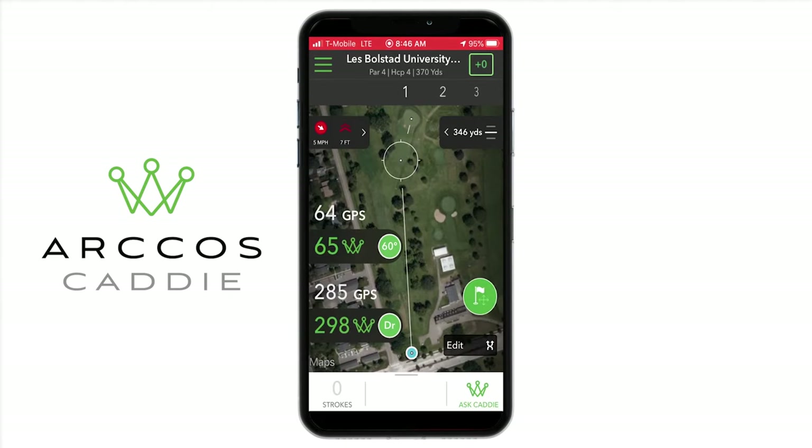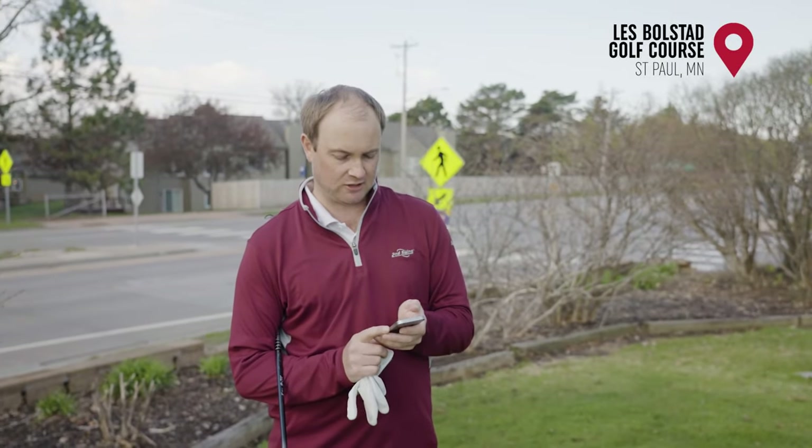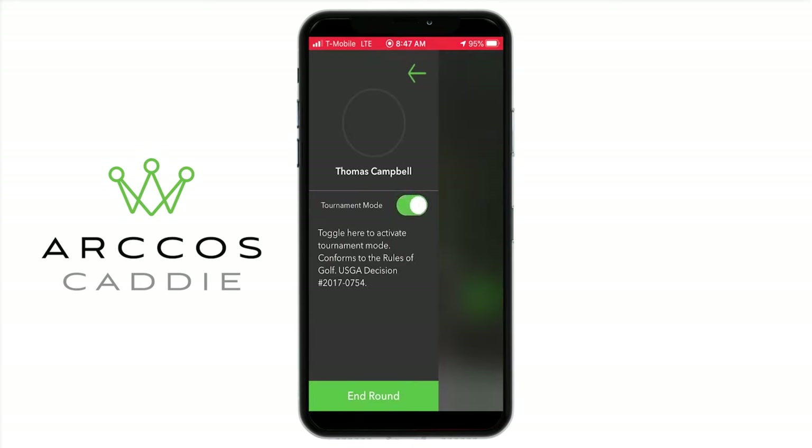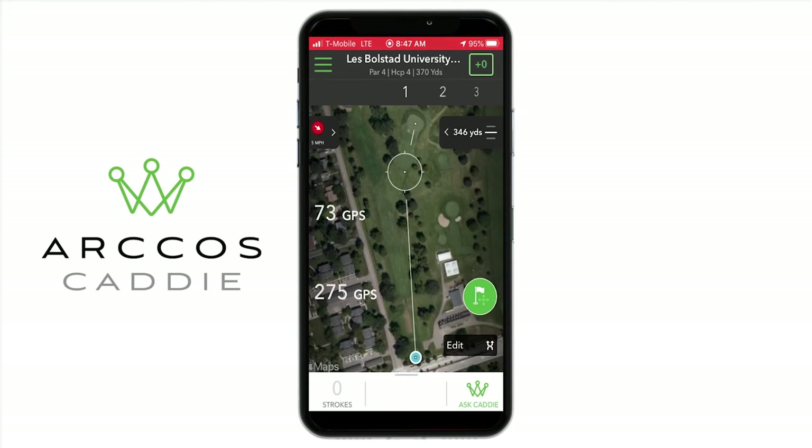The nice thing with the Arcos caddy function is it can tell you which club to use. Now this is in the non-tournament mode — if you're playing in a tournament, depending on the tournament you may not be able to use this particular function. But if you're just playing casually it's nice because it gives you a suggestion of what club to hit and how to track your way around the golf course. In tournament mode it'll still give you the distance but it won't tell you what club to use — it won't be your caddy as much, but it's still very beneficial.